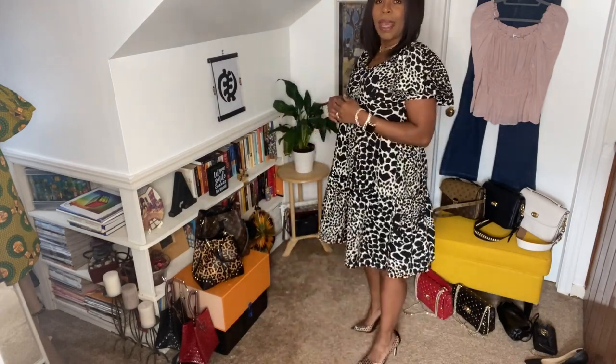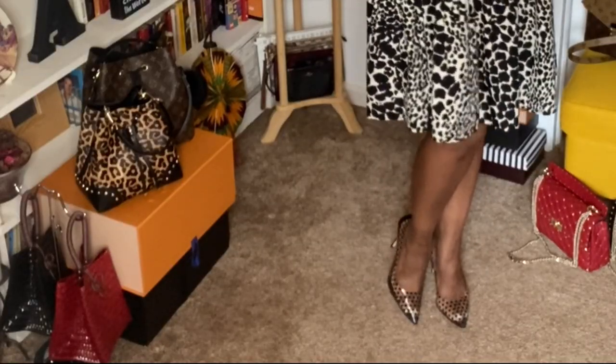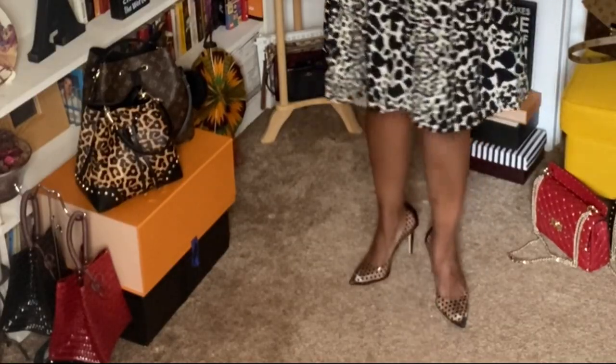When I first saw this dress at Target — I don't normally shop there — it has pockets, and of course that was a huge seller for me. It is a babydoll dress, it's beautiful. I'm actually pairing it with these Jessica Simpson polka dot shoes. I think they match just beautifully.